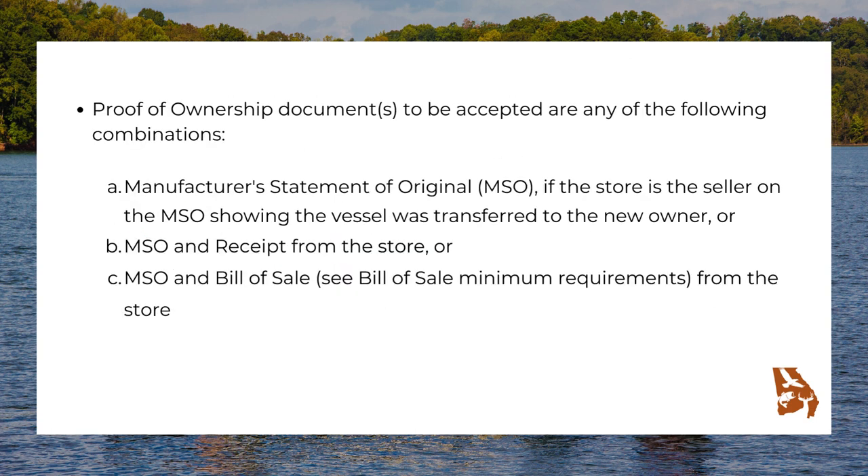Proof of ownership documents to be accepted are any of the following combinations: manufacturer's statement of origin (MSO) if the store is the seller on the MSO showing the vessel was transferred to the new owner; or MSO and receipt from the store; or MSO and bill of sale. See bill of sale minimum requirements from the store.